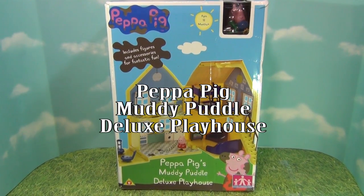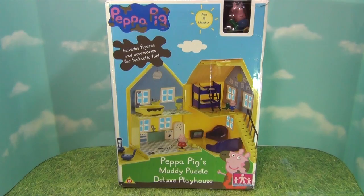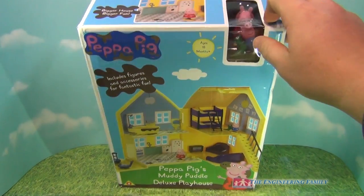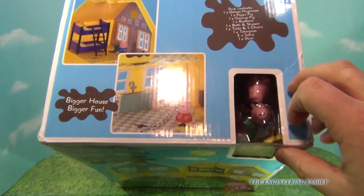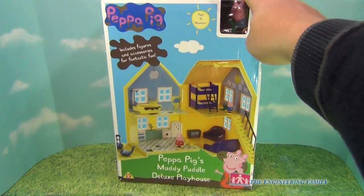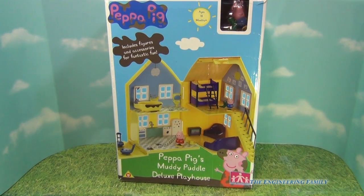Hello everyone. Today we're gonna look at the Peppa Pig's Muddy Puddle Deluxe Playhouse. As you can see it right here, it's a playhouse full of muddy tracks and other fun things. You can see George and Peppa inside the box. So we're gonna open up this box, take out this toy, and see what it looks like. So let's open it up.